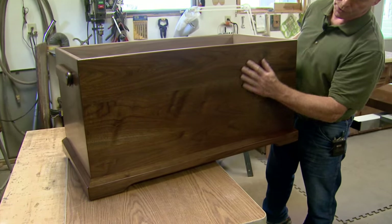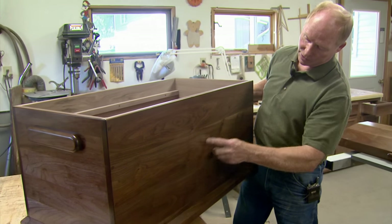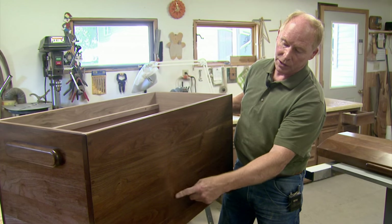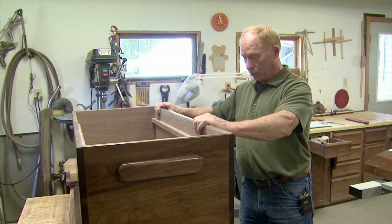As you can see, the grain is so pretty on this. The tight knots, the little tight darker knots, is what blends with the top. So I'm going to go with this for that reason.